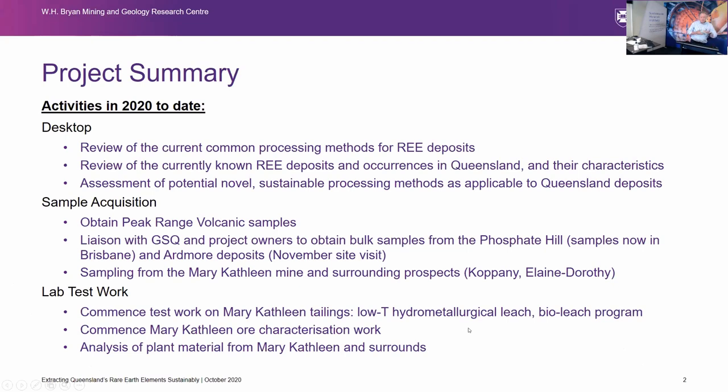The project started earlier this year. We had a bit of a hiccup with COVID in terms of getting into the field to get samples, but we were helped out by the Geological Survey to a certain extent. We ran a desktop review to look at the rare earth deposits in Queensland. The project is co-funded by the DNRME — the Department of Natural Resources and Mines in Queensland — and the Complex Ore Bodies Program. We've had a strong focus on Queensland rare earth resources and how you could potentially process those.